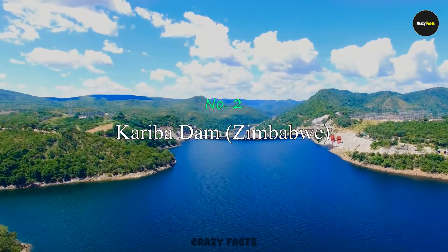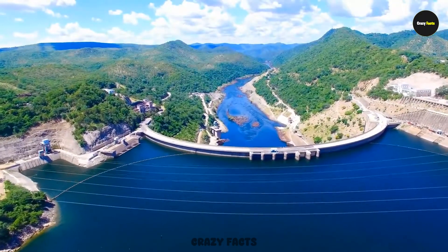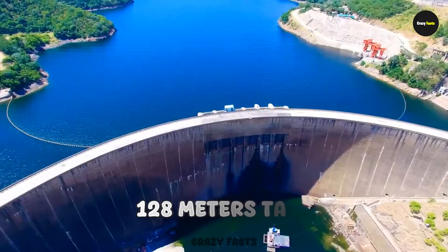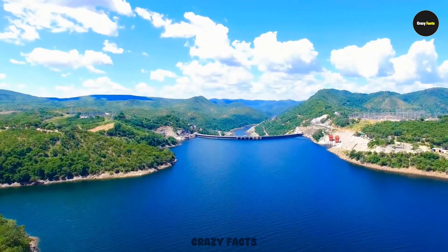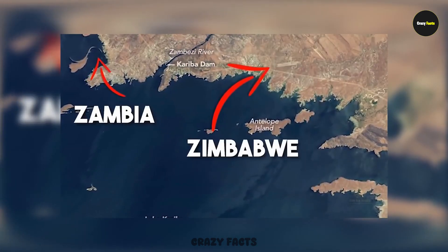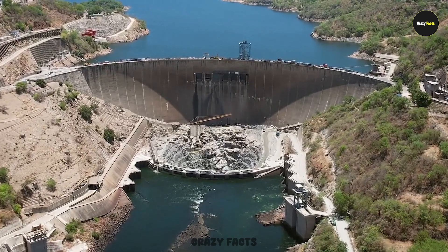Number 2: Kariba Dam. The Kariba Dam was built on the Zambezi River. Construction began in 1955 and finished in 1969. It stands 128 meters tall and stretches 589 meters long. It holds 185 cubic kilometers of water and covers a river section that's 280 kilometers wide. One side of the dam lies in Zimbabwe and the other in Zambia, and both countries share the responsibility for its maintenance.